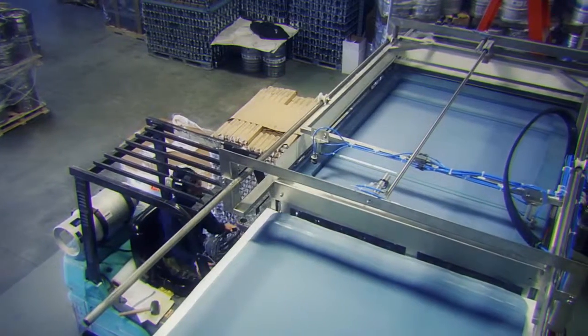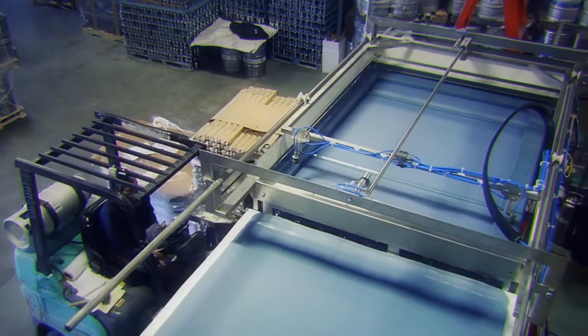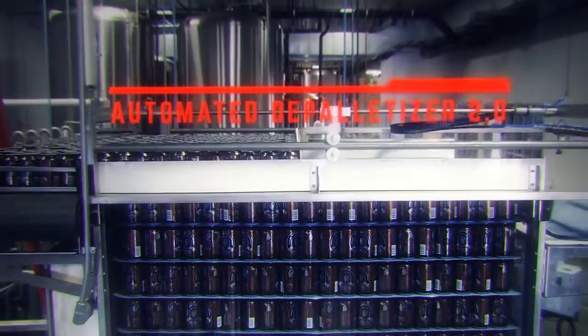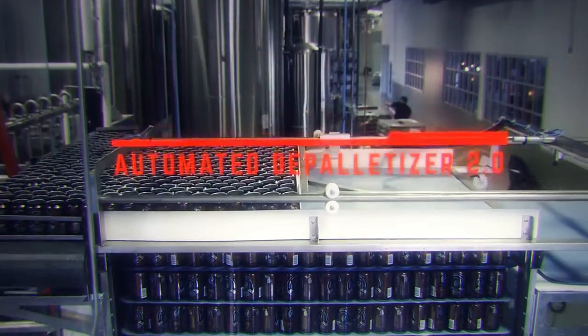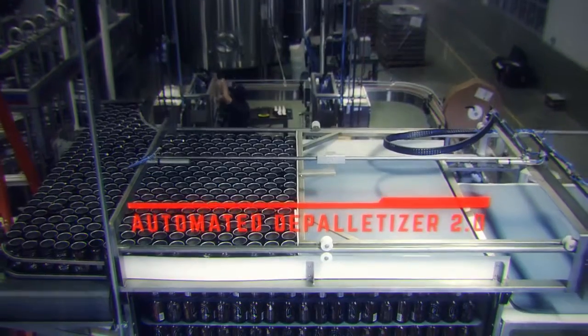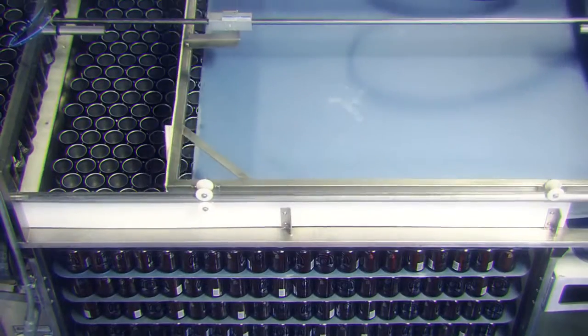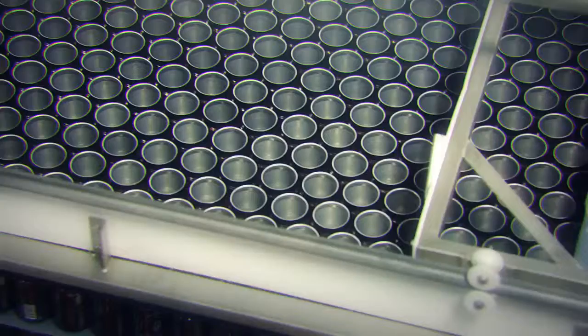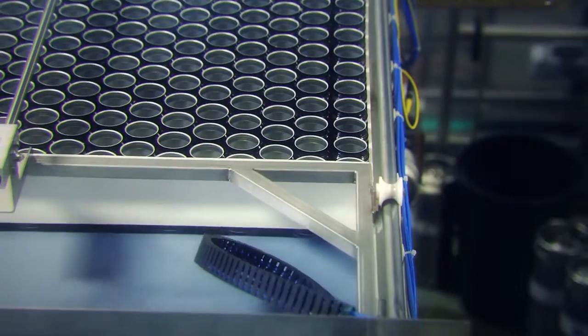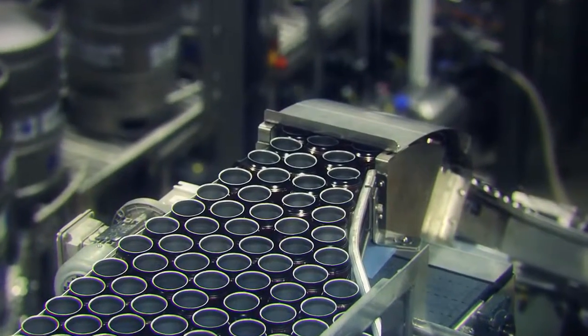Now that you know a bit about me, please enjoy and allow me to explain my process. I begin with the Automated Depalletizer version 2.0. Once loaded with your assistance, I remove and neatly stack each tear sheet before automatically advancing the cans into my interior can rinser.